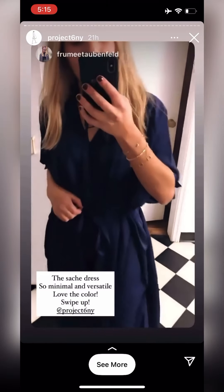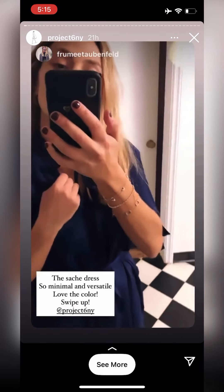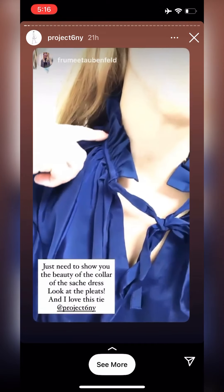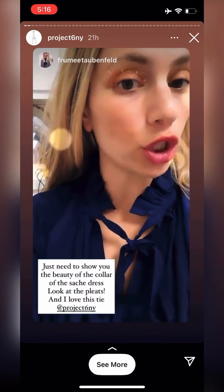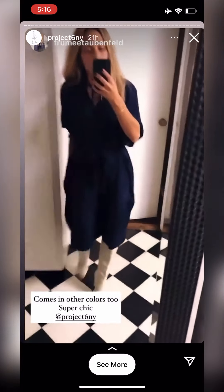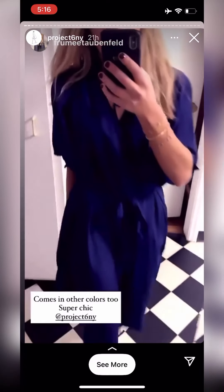It comes with this matching belt and comes in other colors as well. Look at the collar over here — I just wanted to show you the beauty of the collar of the sachet dress. Look at the pleats going over here. It's so unbelievably stunning and I just love the bow over here — it's orange. I absolutely love this. It is just so minimal and versatile and I love this color.